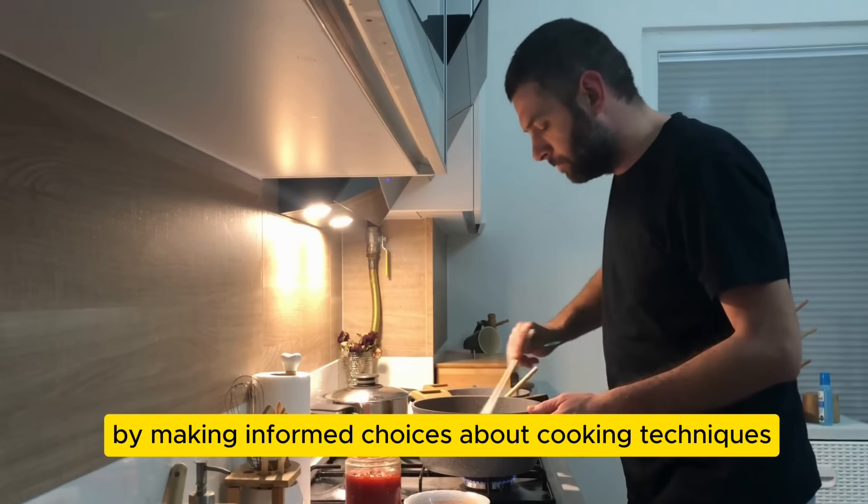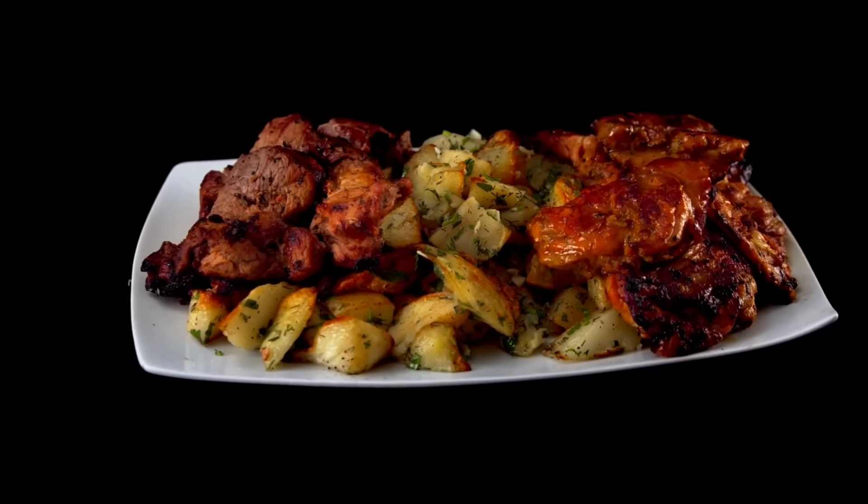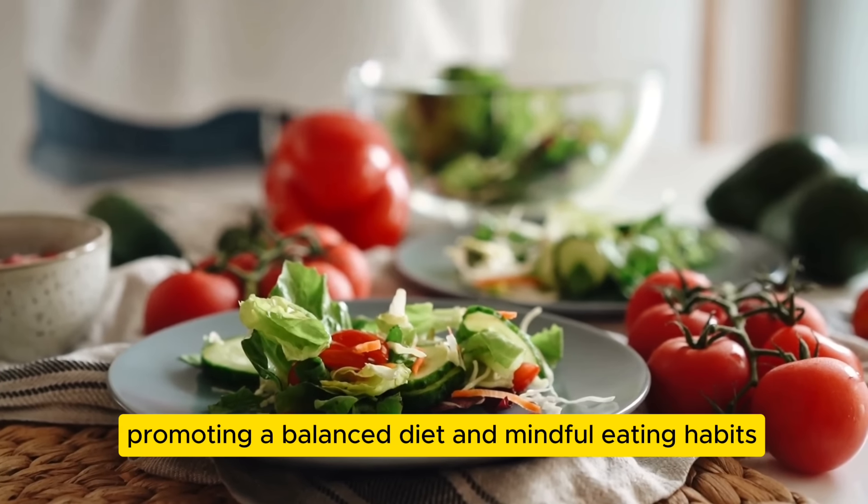By making informed choices about cooking techniques, we can optimize the nutritional value of potato-based dishes, promoting a balanced diet and mindful eating habits.